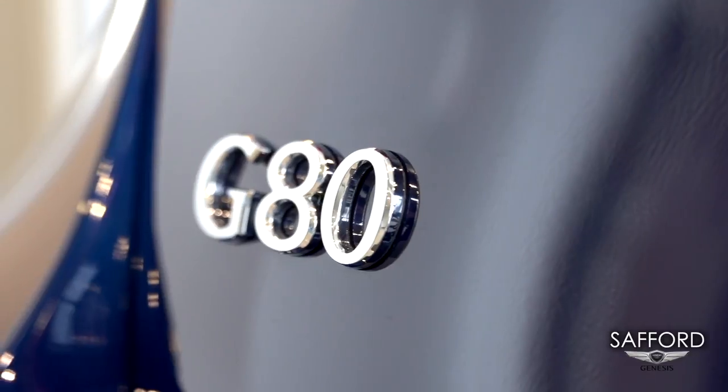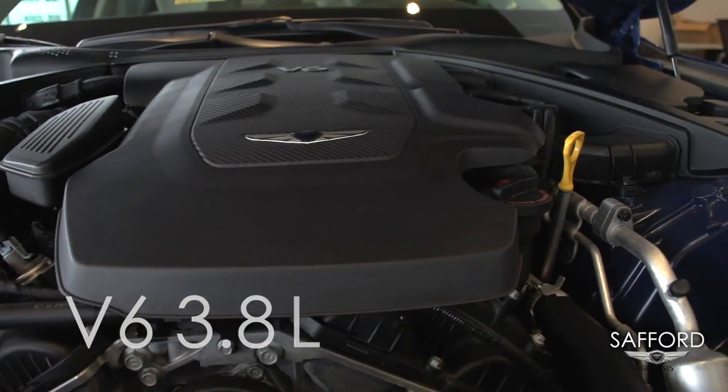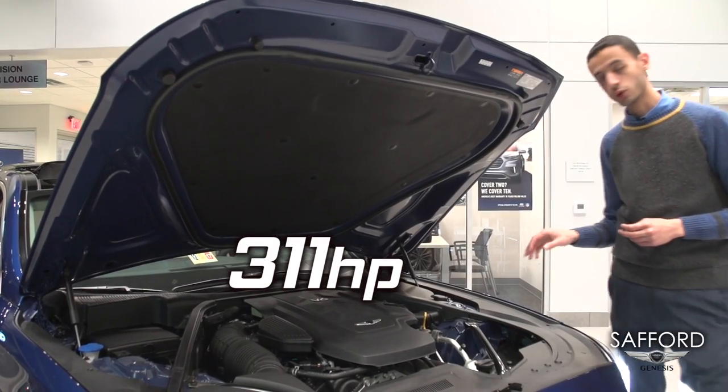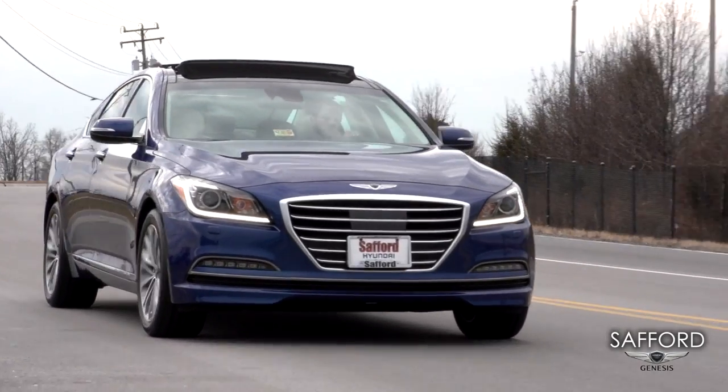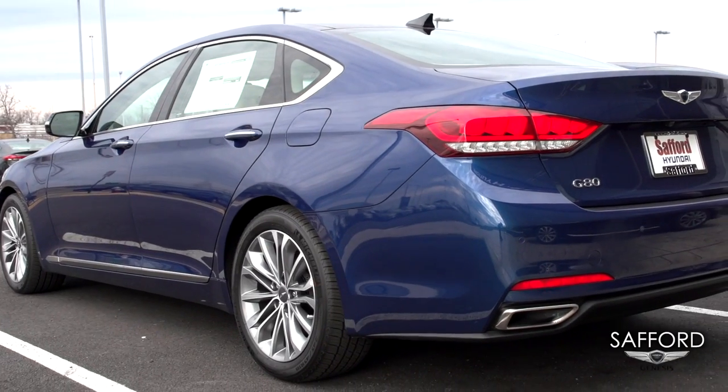All the G80 product comes equipped with a V6 3.8 engine. This engine gives you 311 horsepower gasoline direct injection, which gives you the highest power and the highest fuel economy.